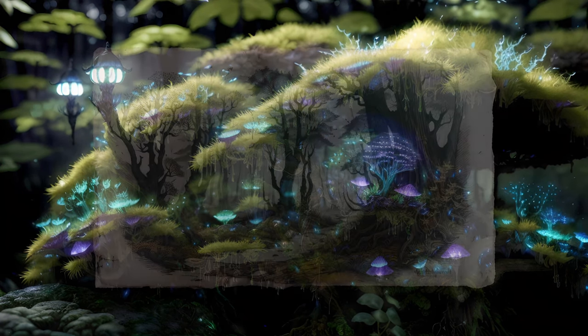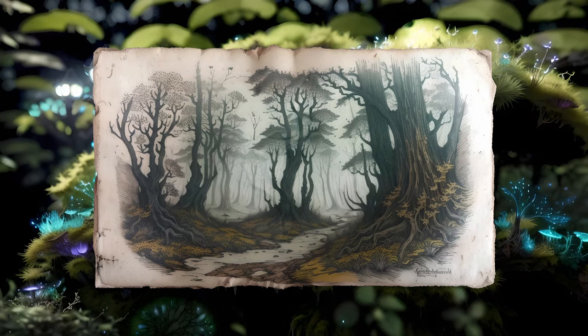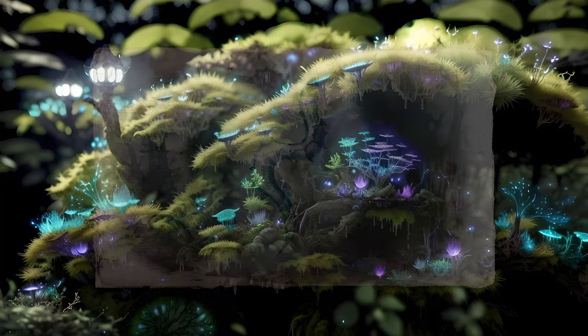By this time, a number of fairly smooth, glassy worms are rising up out of the depths and swimming through the flooded forest with odd thrashing motions. Like the flattened creature, they seem harmless enough, living as scavengers perhaps.